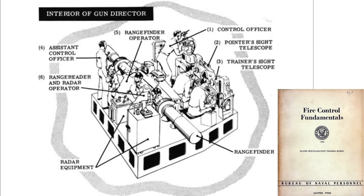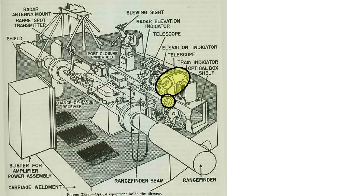If the Director is equipped with a radar, a radar operator will also be stationed within it. The interior layout shows the trainer's telescope eyepiece and handwheel, the pointer's eyepiece and handwheel, the slewing sight, and the radar mounts.